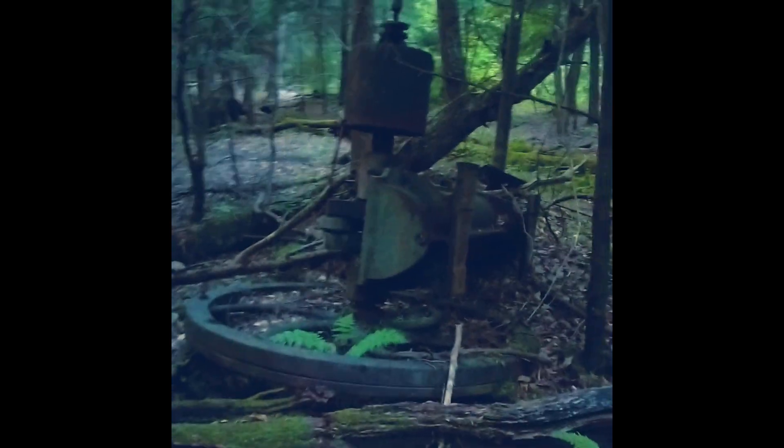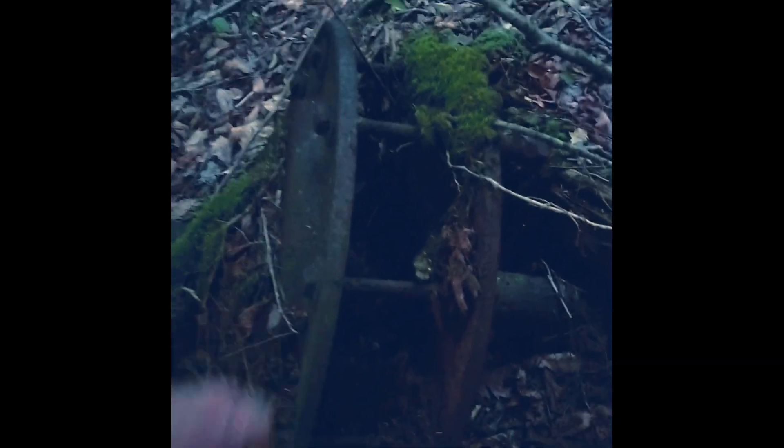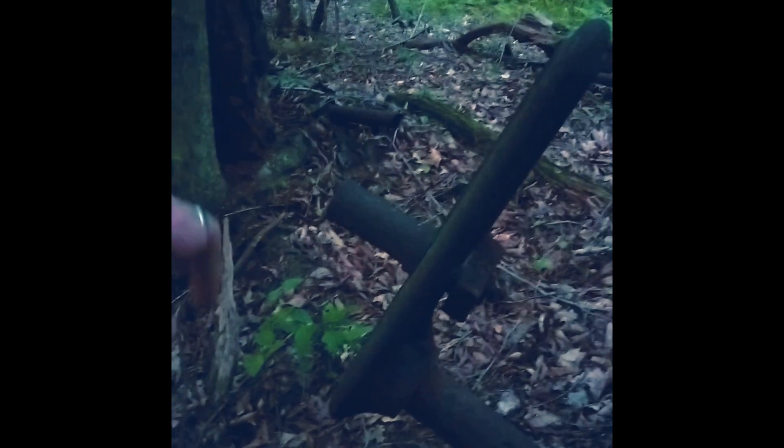Where it doesn't touch the ground at all. Pretty cool. There's a big steam engine that was a victim of this creek. You think that was for pumping oil? So this would be hooked to a big paddle thing, right? And then it would turn that arm to make motion that way.